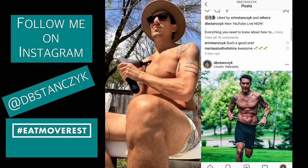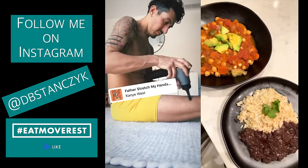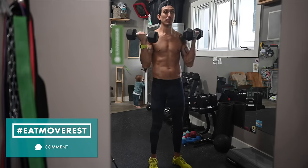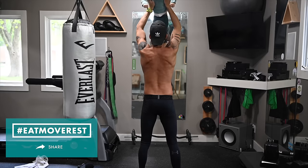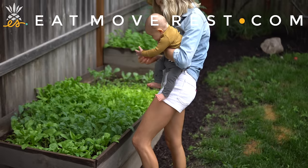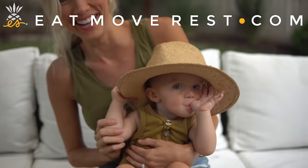If you want to keep up with me daily, follow me on Instagram where I'm always posting my meals and workouts. I hope you guys enjoyed this video. If you're not already, please subscribe to our channel. Eat, move, rest your best. We're Dusty, Aaron, Max, and Bo — we're the Stanzics. We aspire to live a plant-centric, faith-forward, healthy lifestyle and welcome all of the adventures that accompany it.